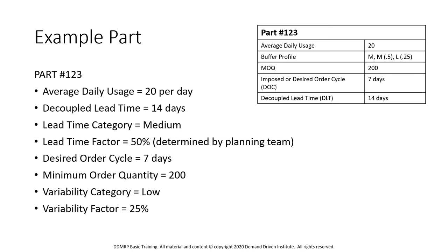So here's an example part: part number 123. Its average daily usage is 20. It has a buffer profile of MML — so it's a manufactured item with a medium lead time and a low variability. We've given the medium lead time a factor of 0.5 and the low variability a factor of 0.25. There is a minimum order quantity of 200, an imposed order cycle of seven days, and the decoupled lead time for this manufactured item is 14 days.